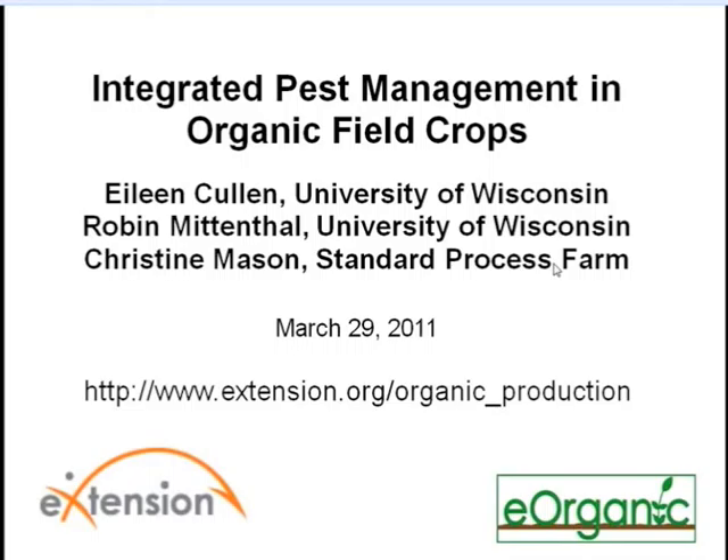My name is Alice Formiga and I'm the webinar coordinator for eOrganic. eOrganic is the organic agriculture community of practice with eXtension. We're a community of Cooperative Extension Service personnel, researchers, ag professionals, organic certifiers, and practitioners. You can find information about upcoming webinars as well as articles and videos on organic farming on our website at eXtension.org/organic_production.